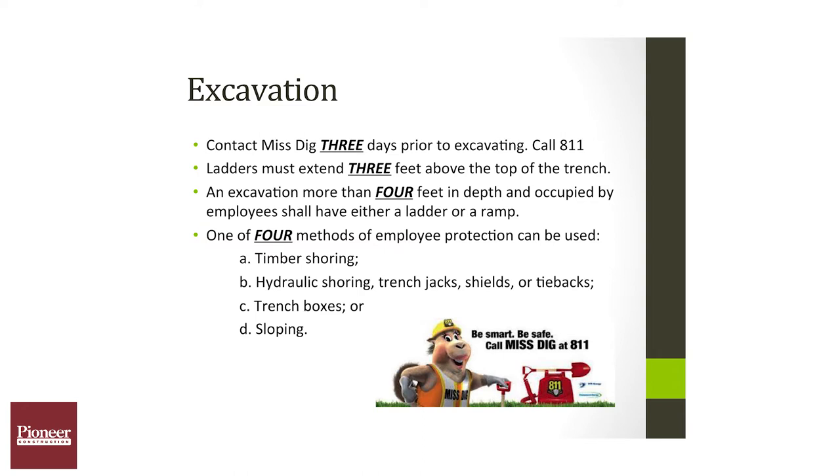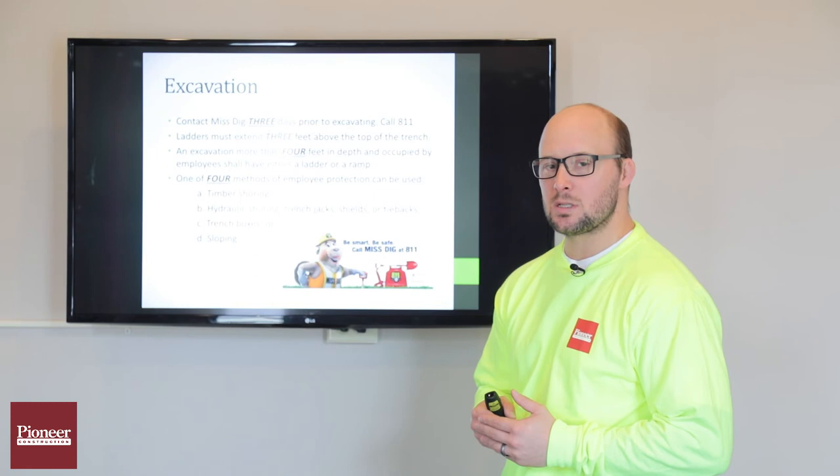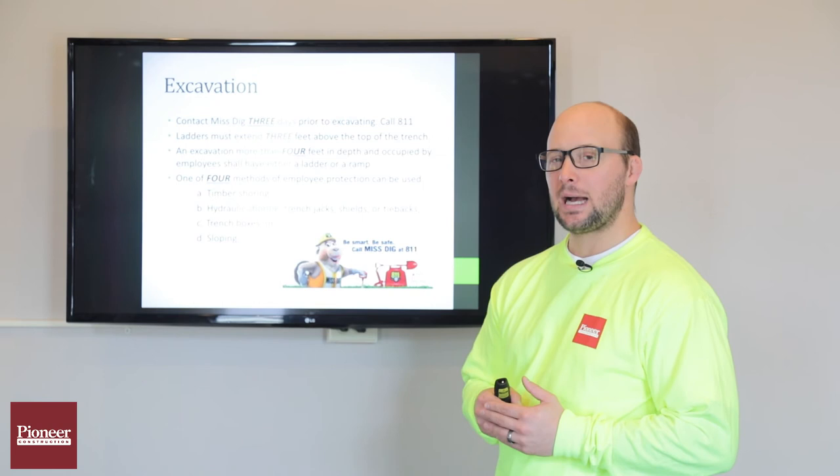Four: any excavation four feet or deeper, we must use either a ladder or a ramp to access that excavation or trench. One of four methods must be used to protect employees from cave-in: timber shores, hydraulic shoring or jacks, trench boxes, or sloping.